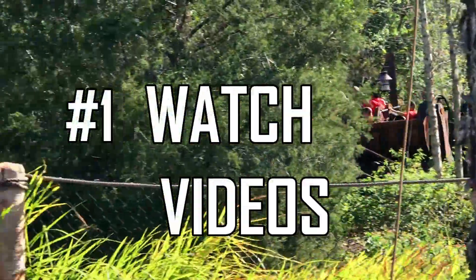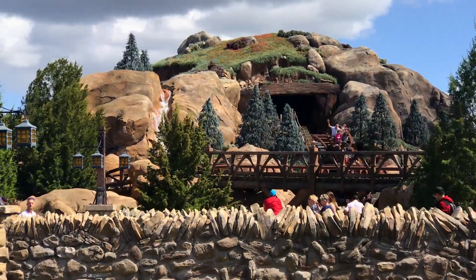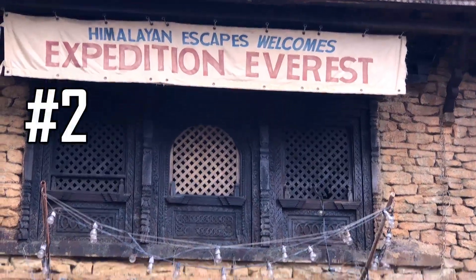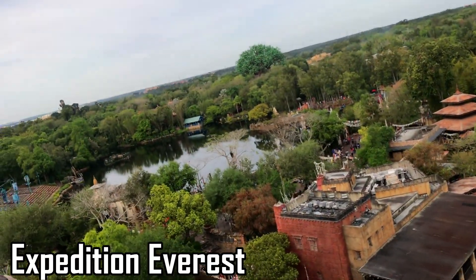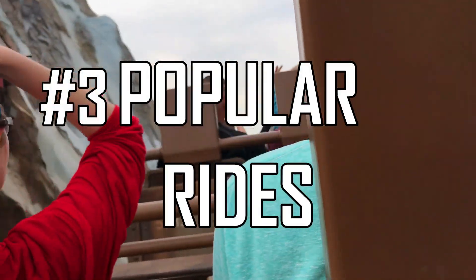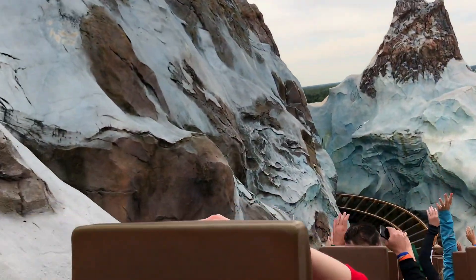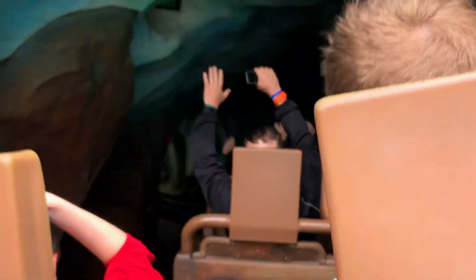One, watch some YouTube POV videos with your family so you know which rides to put on your tour plan. Number two, realize you can't do it all so know which attractions are on your must-do list. Number three is to know which rides are very popular, because popular rides equal long wait times, and those will be the attractions you want to FastPass.